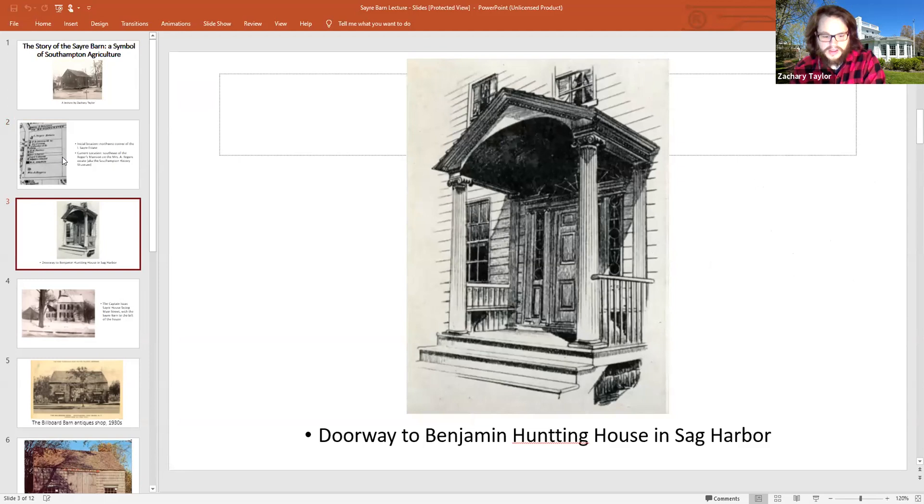Moving on to ownership under the Hunting family: the barn has a longstanding association with the prominent whaling families of Colonel Benjamin Hunting and Captain Sayre. One historian instrumental in documenting the barn's history was William S. Pelletro. He states that in 1739, Samuel Hunting — son of Reverend Nathaniel Hunting of East Hampton, born in April 1710 and died May 12th, 1773 — came to Southampton and purchased from Abraham Cooper the homestead on the south corner of Main Street and Bridgehampton Road.